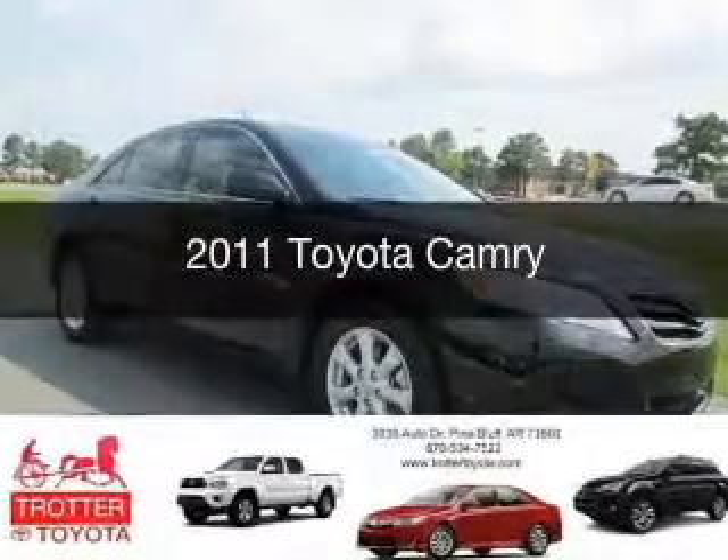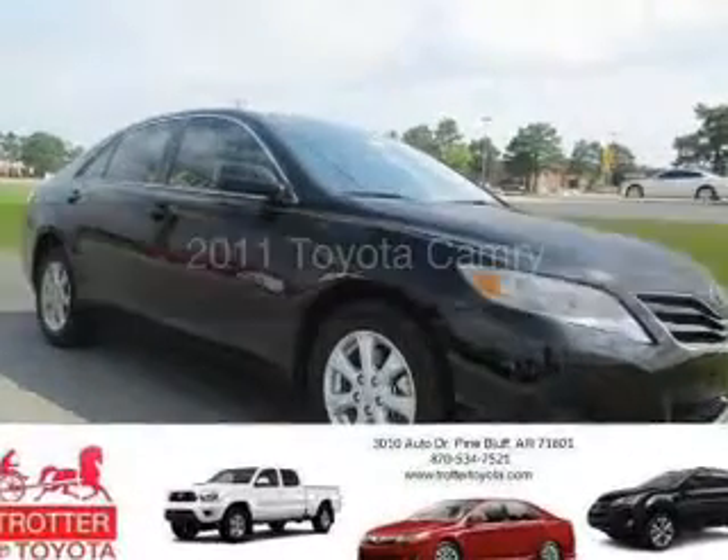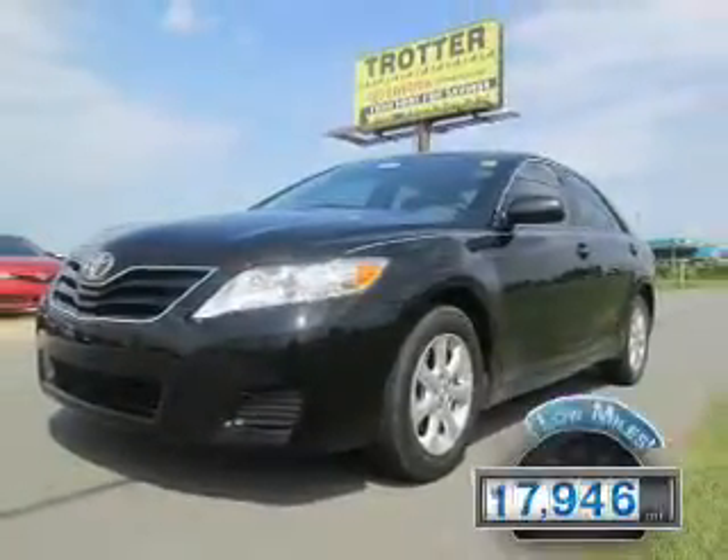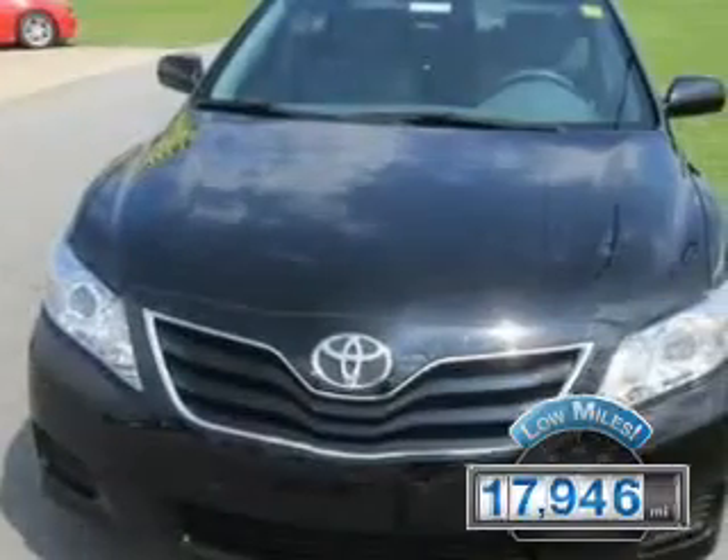This is a used 2011 Toyota Camry, powered by front-wheel drive, a 2.5-liter, four-cylinder engine. With fewer than 20,000 miles, this vehicle has a long road ahead.